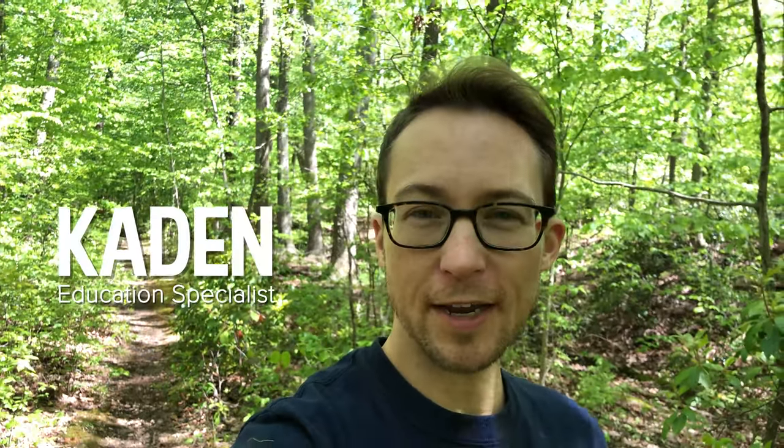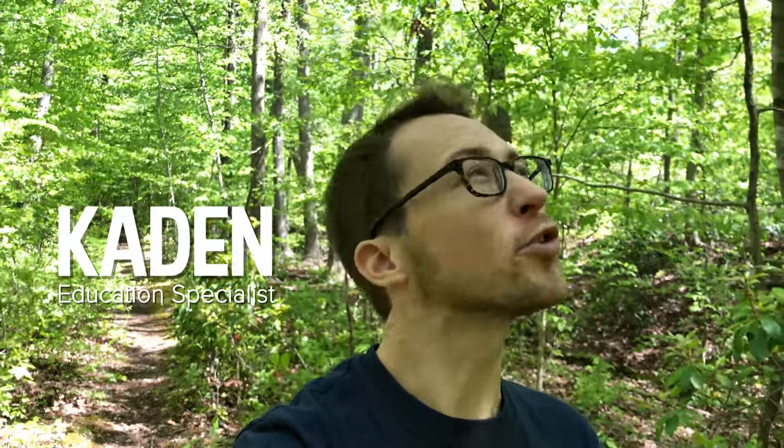Have you ever just looked around and noticed how many different colors you can find in nature? I see a lot of greens, blues, and browns, but I wonder what other colors we can find. So today I'm going to explore the color yellow. Let's see how many different things we can find that are the color yellow. Bet we might find some flowers — I wonder what else we might find. Let's go!